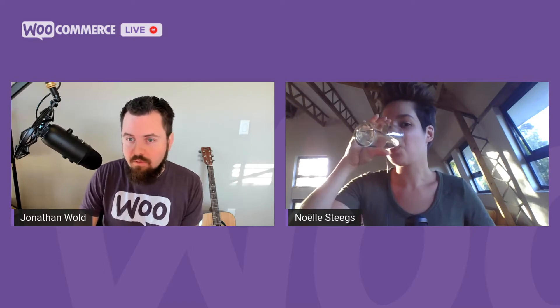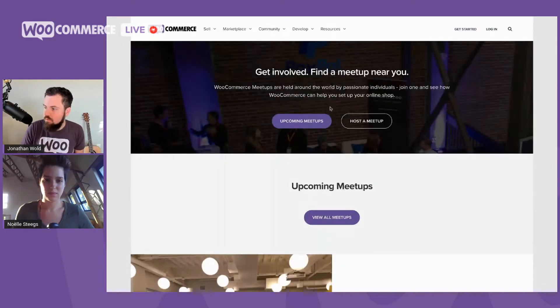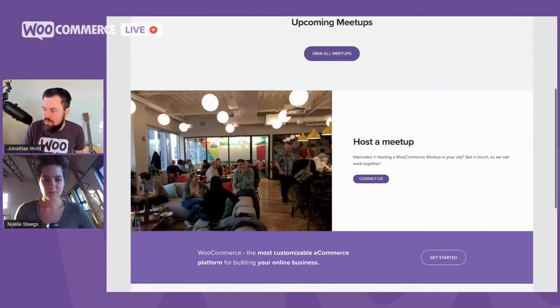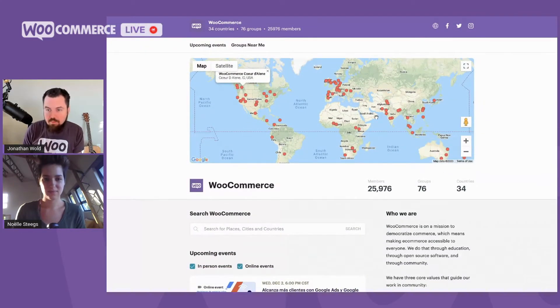A lot of people do amazing things, but we often don't get to hear their stories. On the meetups front, there's a lot happening. Meetups are growing all the time, and there's one special event coming up — a getting started in e-commerce single event on December 16 that will go through everything we've covered over the season, condensed into a single hour. If you're not already in a meetup, I highly recommend that you find one. They're all virtual right now, so you can join a meetup anywhere around the world. Meetups are a great way to connect with other folks in the WooCommerce community, get support, and share what you're working on.